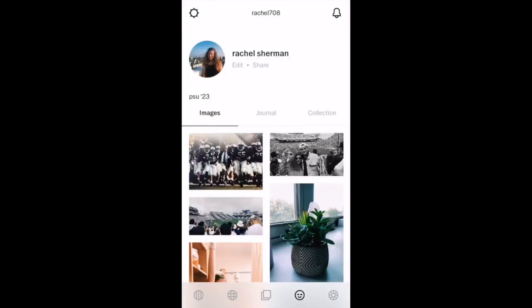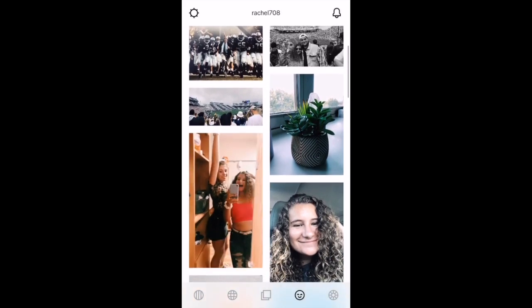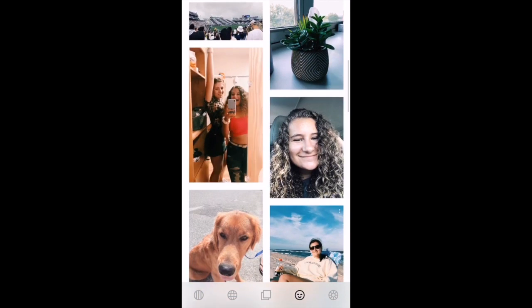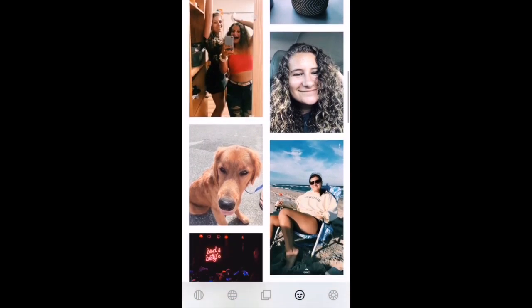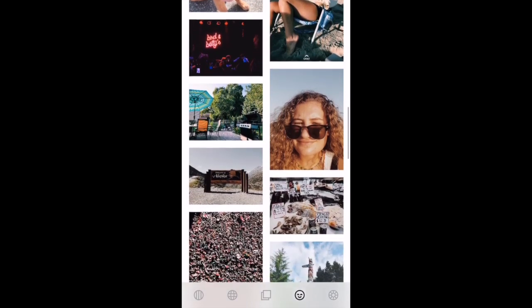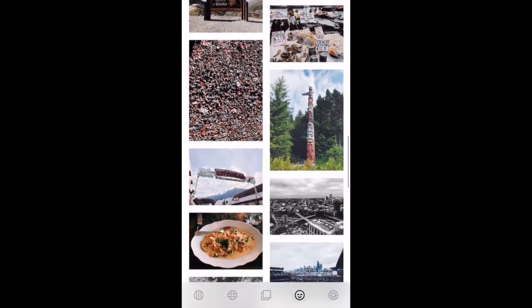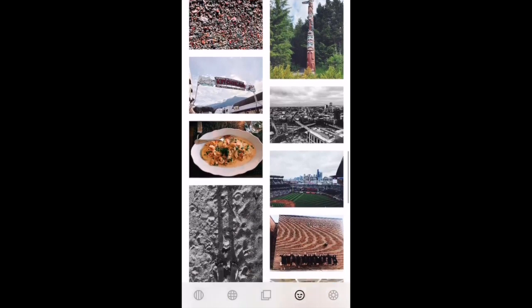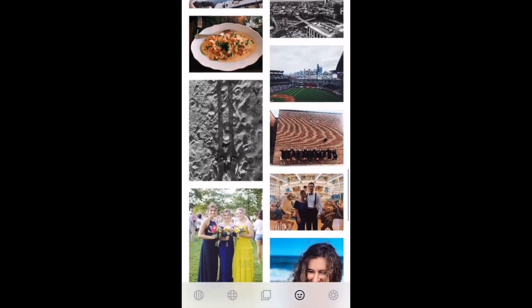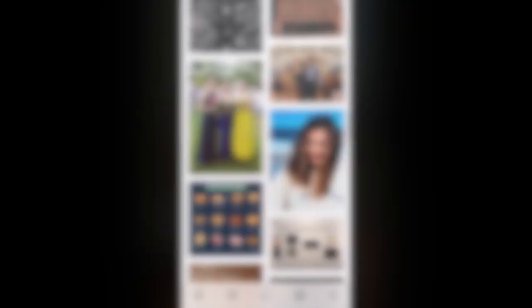We will use my VSCO account as an example of what you will typically find when you follow the link in people's bios. As we scroll through, you will start to notice a trend of pictures that are posted. The most common pictures you will find on your peers' VSCO accounts are pictures of pets, friends, selfies, landscapes, and art. These types of pictures are quick snapshots that you can take on your phone, which is why everyone takes and posts them.